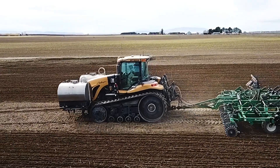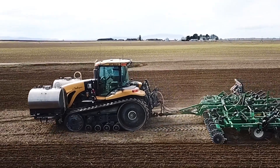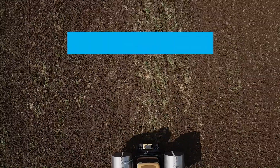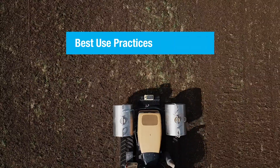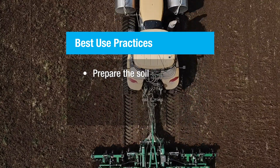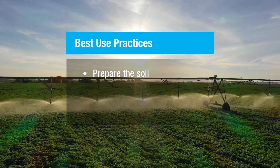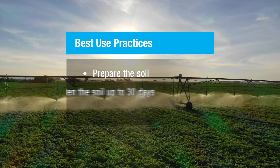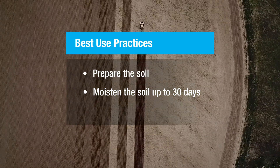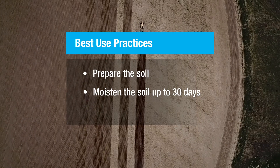To summarize: when you know your target pest and its depth in the soil, the most effective use of this proven fumigant is driven by three things. First, prepare the soil the same way you'd create ideal growing conditions — making sure it's mixed, mellow, and non-compacted. Second, moisten the soil for up to 30 days, remembering that you're conditioning both the soil and the pest to maximize efficacy. Third, place the product exactly where you need it to work by using the most effective application technique.